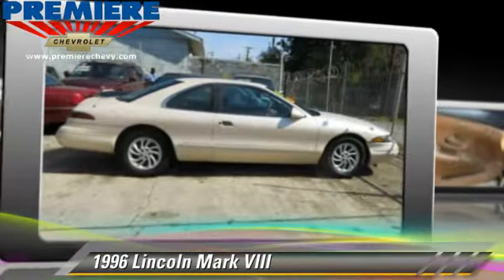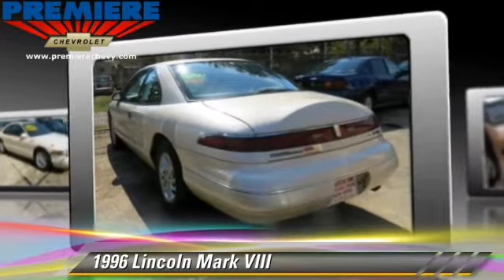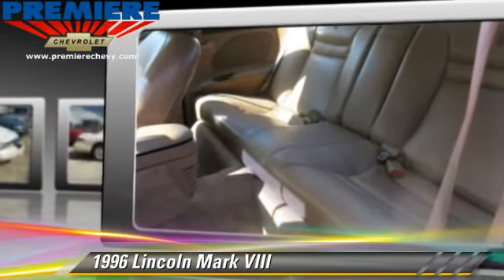Powered by a 4.6 liter 8-cylinder engine with an automatic transmission, this vehicle is well equipped. This Lincoln features cruise control, ABS, and tilt wheel.